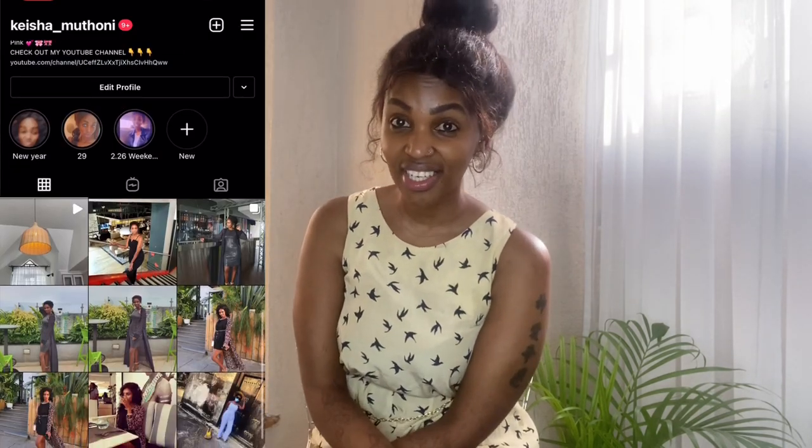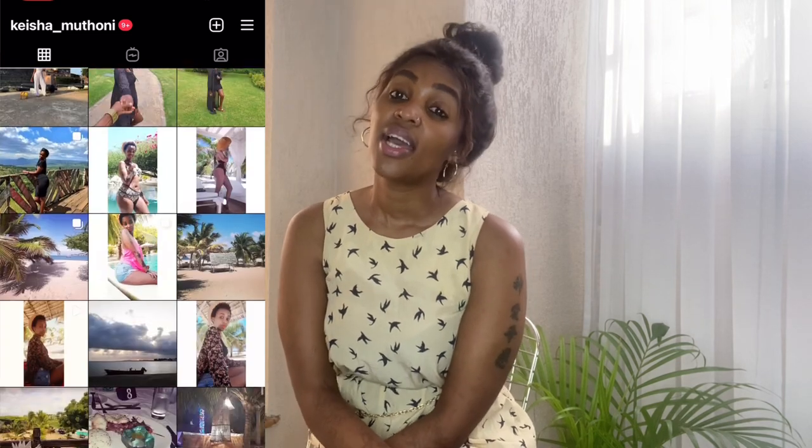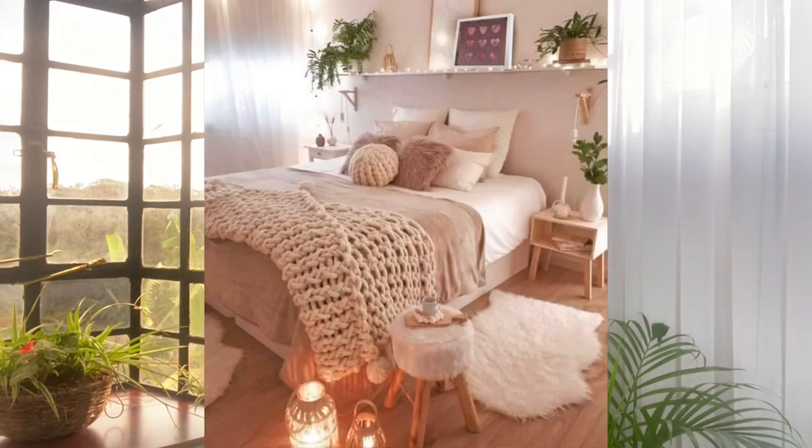Hi guys and welcome back to my channel. In case you're new here, my name is Kisha Muldoini. In today's video I'm going to be sharing tips on how to make your house cozy and beautiful — tips I've implemented myself and learned throughout my journey since I started making my house look cute and cozy. It's a learning process, and in today's video I'll share about 10 tips on how to make your house cozy.